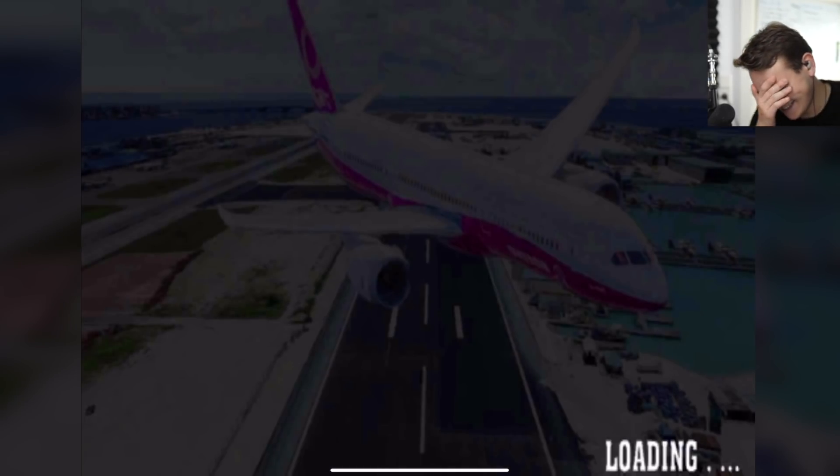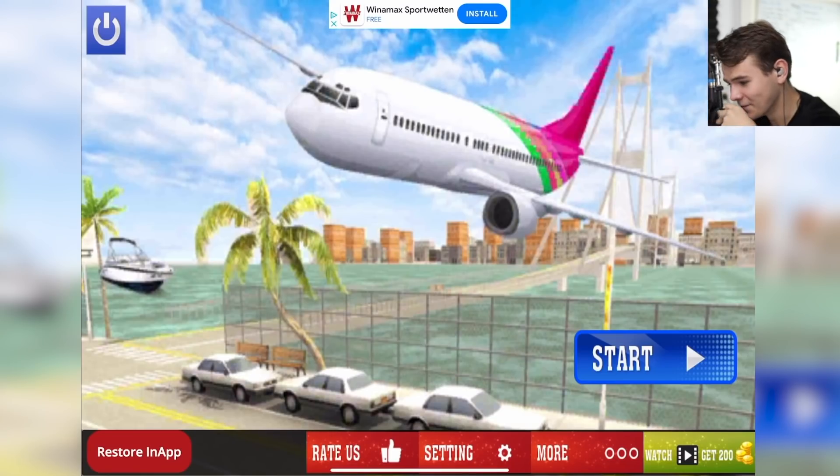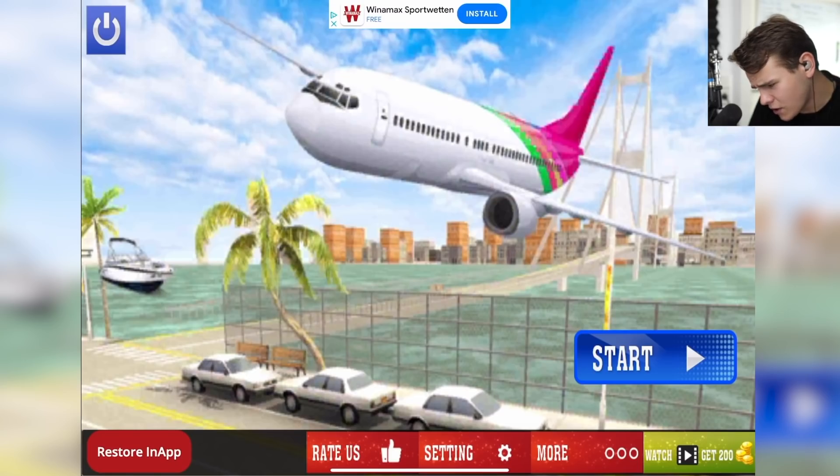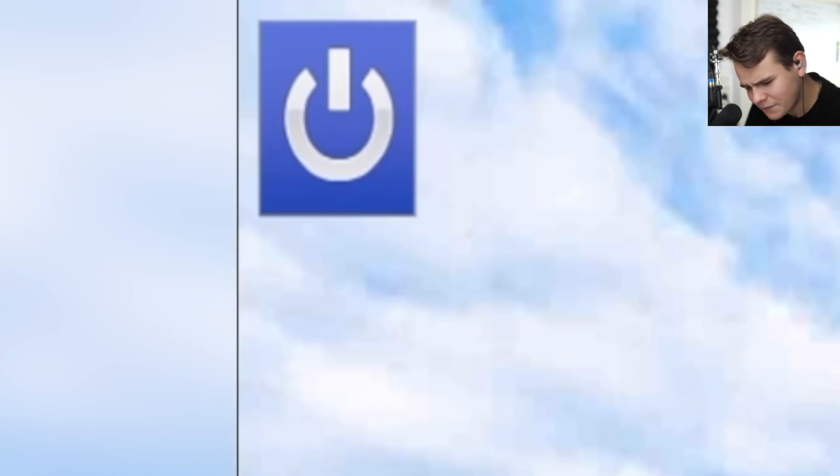Jesus Christ. Just look at that loading. Oh my God. This is seriously probably been one of the worst ones. Then we're also greeted with a start screen here with a 737-200 that's probably crashing right now. We have an off button — what does that do?